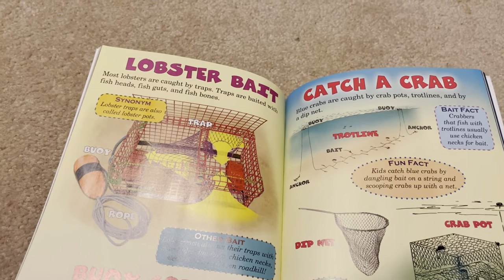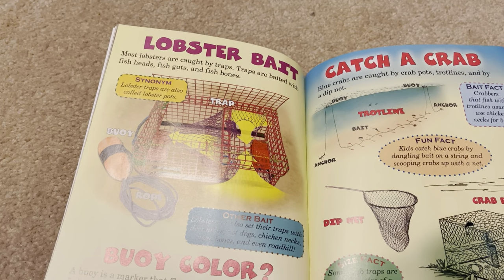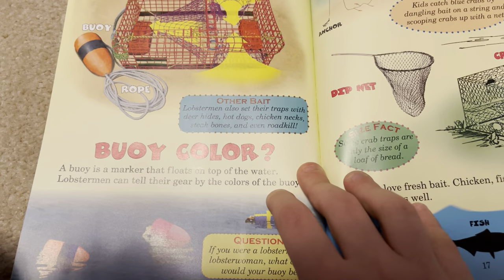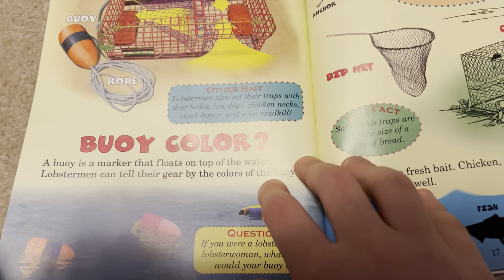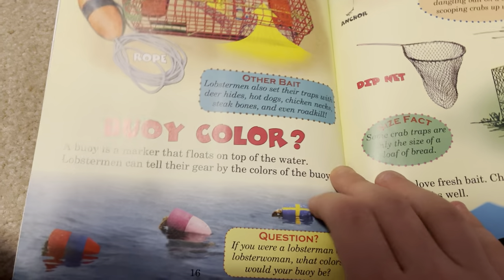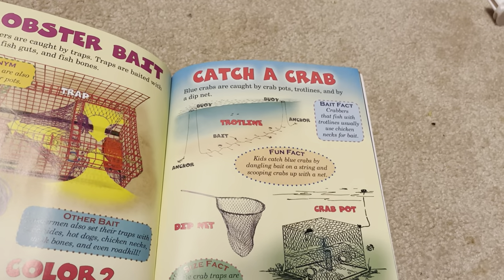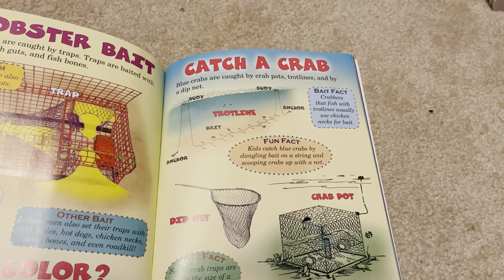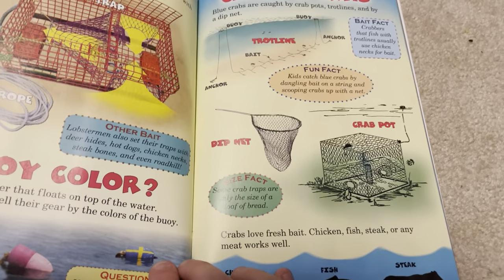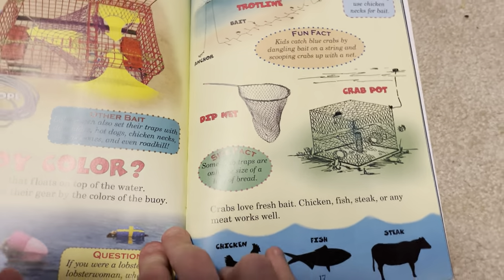Most lobsters are caught by traps, baited with fish heads, guts, and bones. A buoy is a marker that floats on top of the water — lobster men can tell their gear by the colors of the buoy. Blue crabs are caught by crab pots, trot lines, and by a dip net. Crabs love fish bait — chicken, fish, steak, or any meat works well.